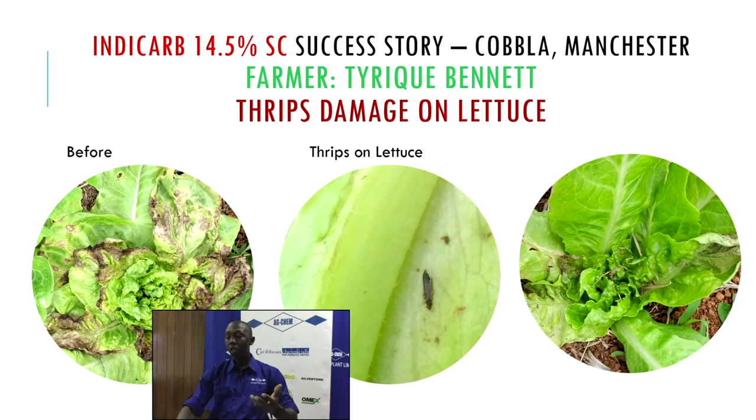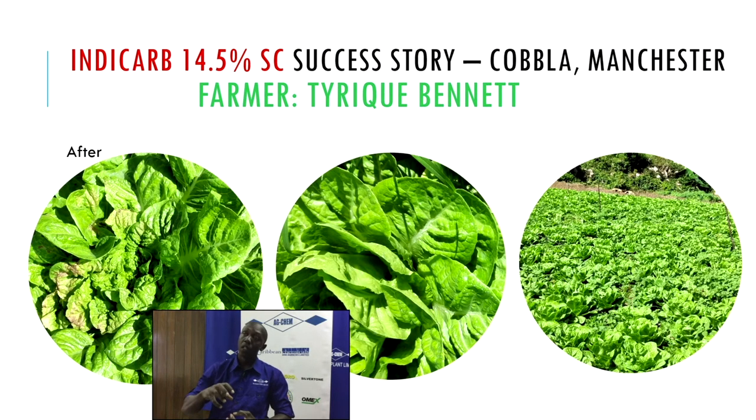These insect pests were living in the heart leaves. When we dissected the plant, we identified the problem. Once we did the application, these are the results: the plant started to regrow because the pest was no longer there to stunt it. It wasn't spreading to any other area. The farmer was expecting about 500 pounds, but was able to harvest more than that given the application of IndyCarb with Bio 20 and Cytoplex. Should you be growing lettuce and having this problem, pull for IndyCarb.